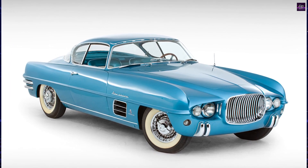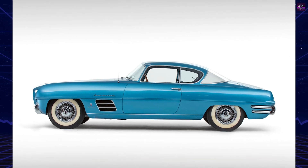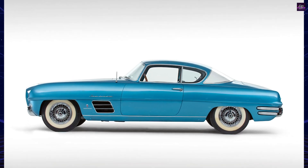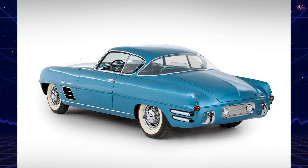The car featured impressive styling, including a chrome grille, distinct headlights, rear fins, and chrome wire wheels. It had a spacious interior with leather seats, modern controls, and a top-of-the-line radio.